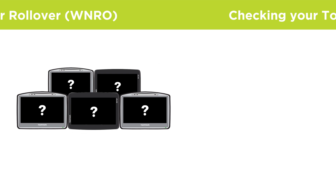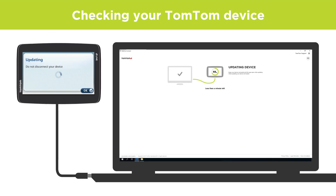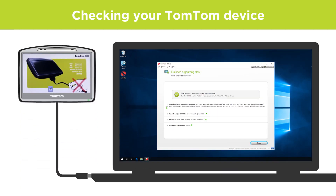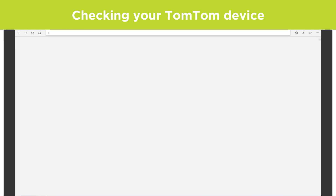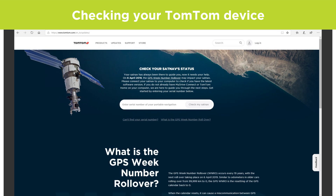We've prepared a software fix that resolves these issues for the majority of affected devices. If you regularly update your device, chances are you have already installed the update that fixes this. To check if your device is affected, go to tomtom.com/updates, where you can enter your serial number to see what options are available to you.